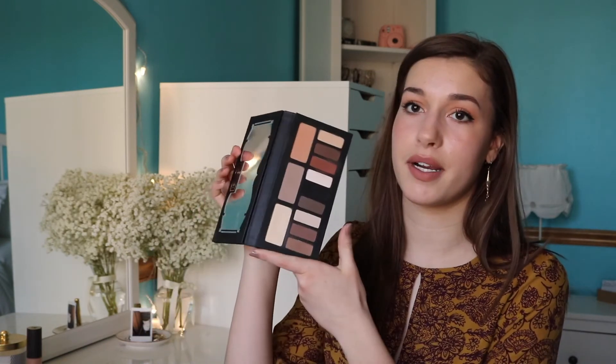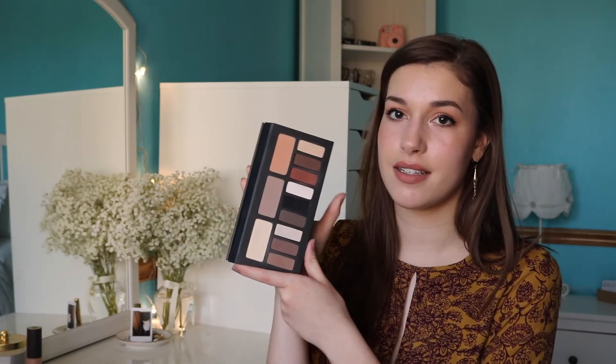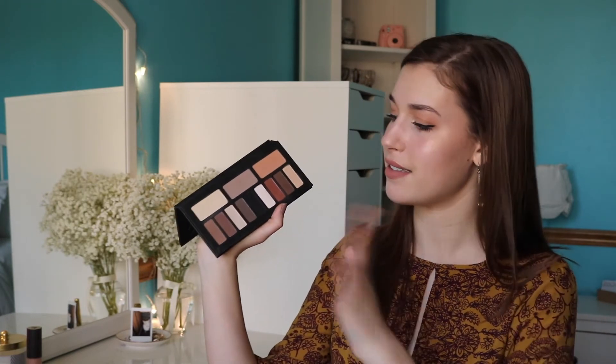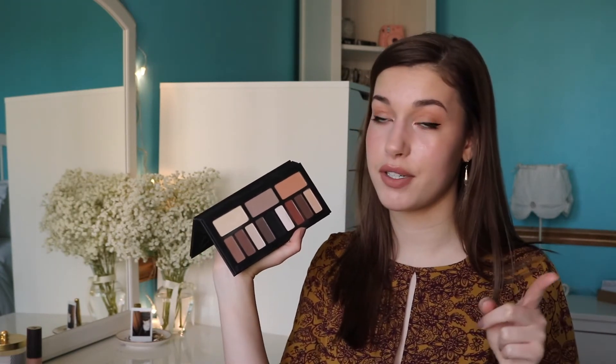My next products are from Kat Von D. She is all about not testing on animals, which is great. All of her products are very pigmented and she has such a wide color range — you can find great nudes or amazing blue lipstick if you're that kind of girl. I have her Shade and Light Eye Palette. This is great for girls who love to wear neutral eyeshadows — it has all the neutral shades you could possibly want. They blend out well, color payoff is amazing. It's an all-matte palette, FYI.